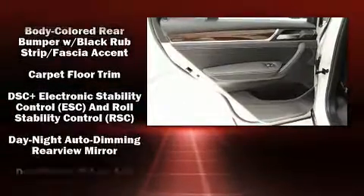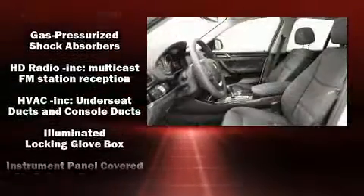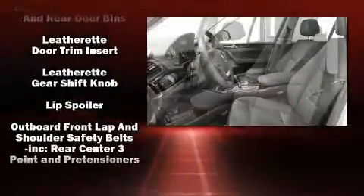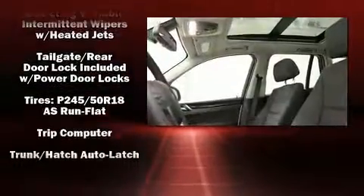BMW also prioritized safety and security with features such as head curtain airbags, front and side impact airbags, traction control, brake assist, anti-whiplash front head restraints, a panic alarm, an emergency communication system, and four-wheel disc brakes with ABS.